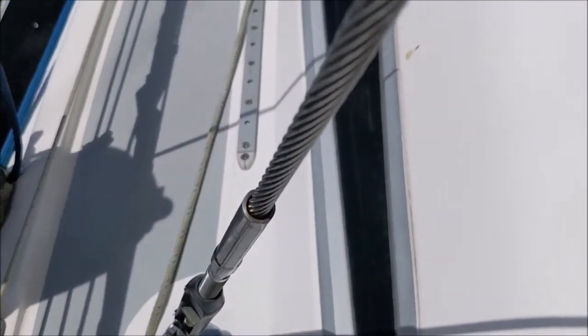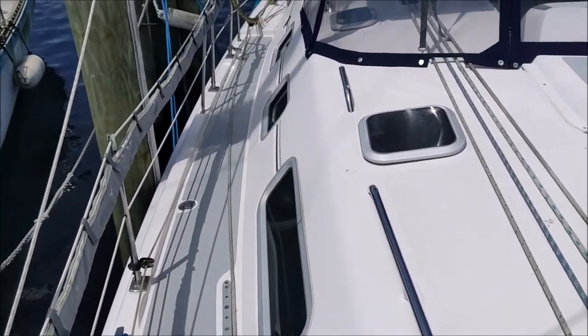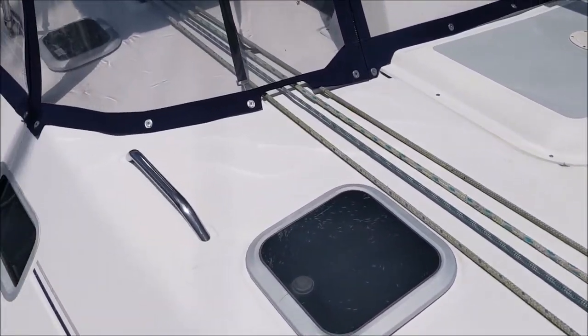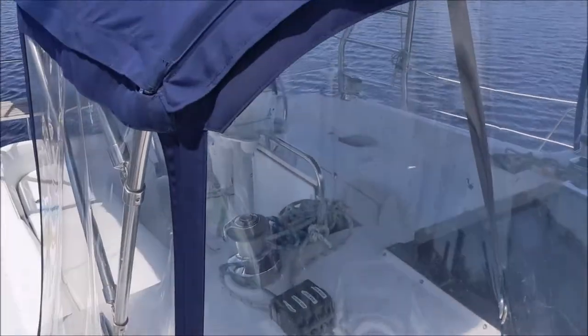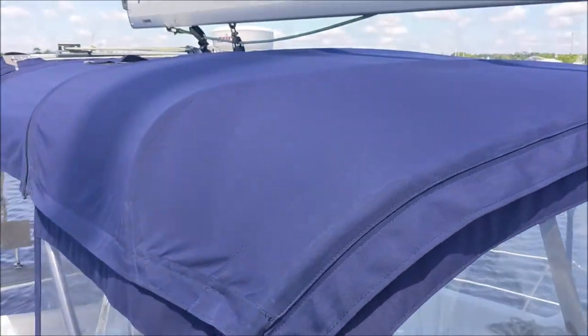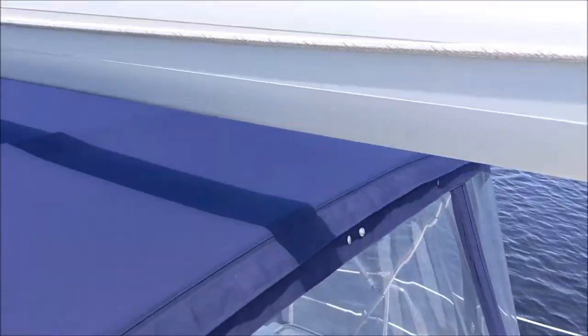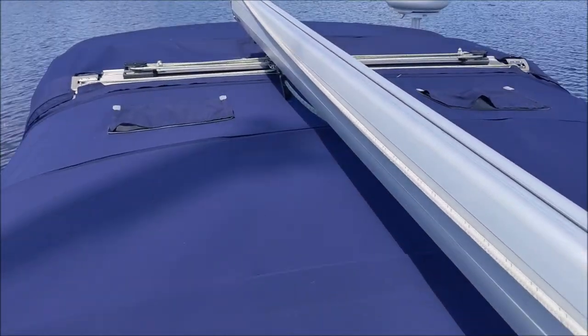Standing rigging looks good, at least from the deck. Most of the running rigging looks pretty good. The canvas is in excellent shape — it's about a year old. Dodger is nice and clear. Fabric's all in good condition.